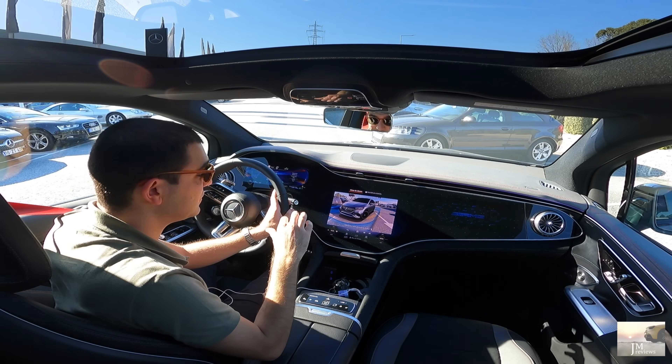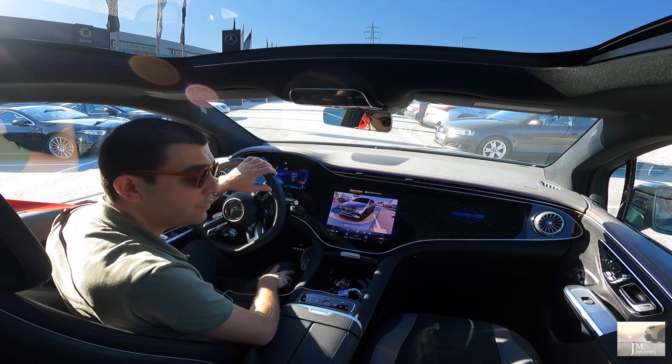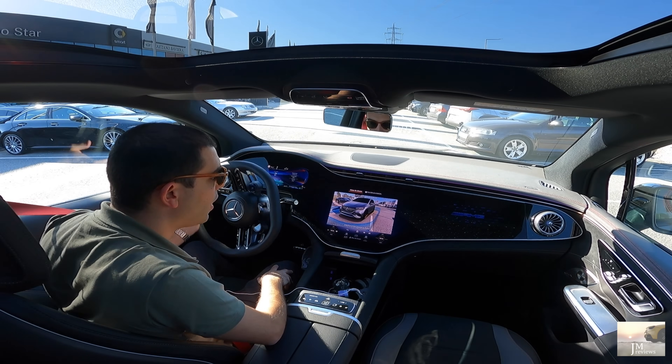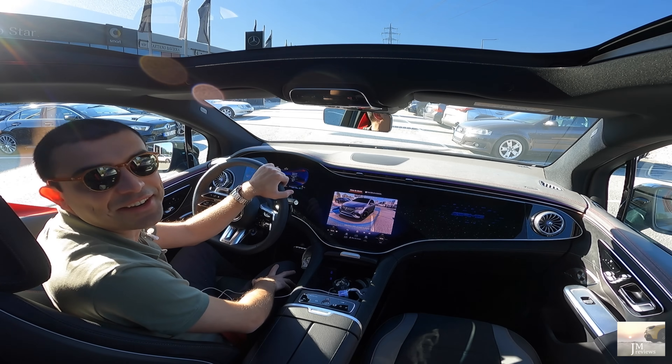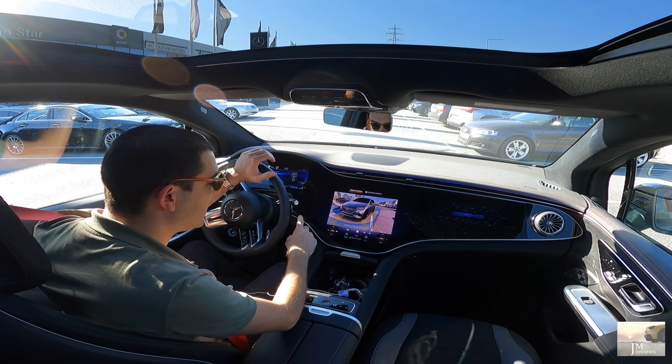Este carro tem o eixo direcional traseiro. Hoje em dia também é muito comum, não só aqui na Mercedes. E a roda de trás — nós vemos ali a roda de trás a mexer também. Incrível. Isto é outro nível mesmo de definição de qualidade.